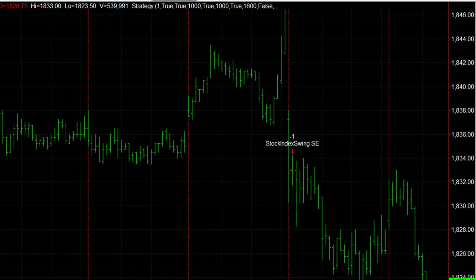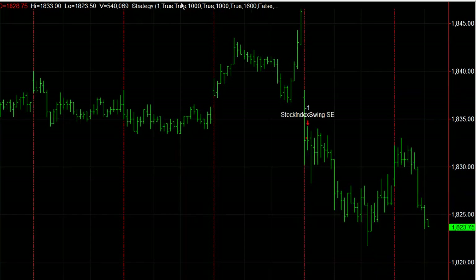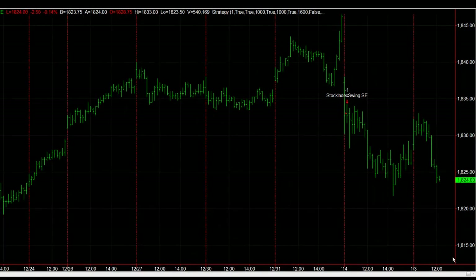It can also be used with a tighter profit target — that also works well. But today we're going with the 20 point, getting out on the close. We still have to get down to $18.13 today to hit the profit target, so it may not get there, but we'll get out on the close.